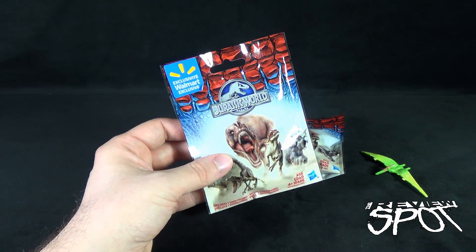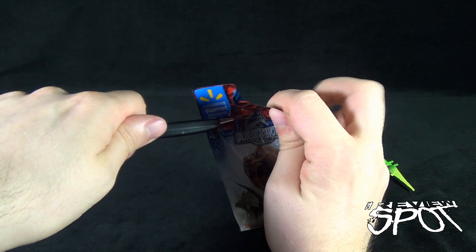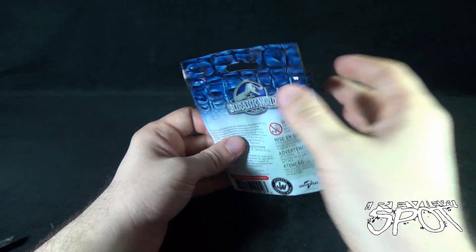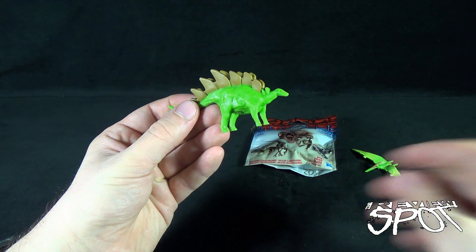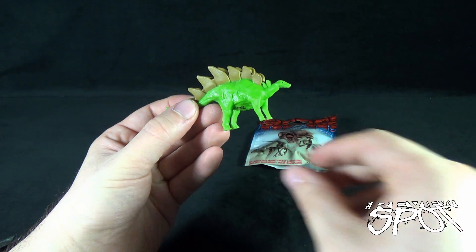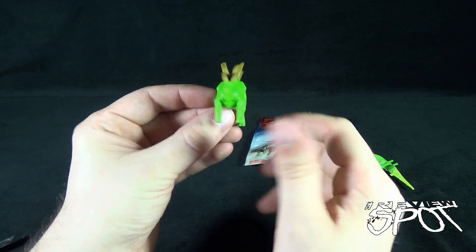Okay, we'll put that to the side and move on to the bigger, beefier things. Let me bring the camera back a bit. Next up we have a stegosaurus.